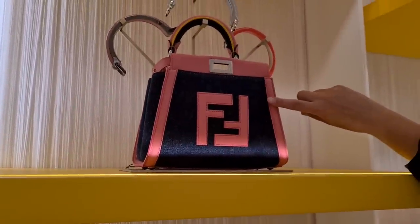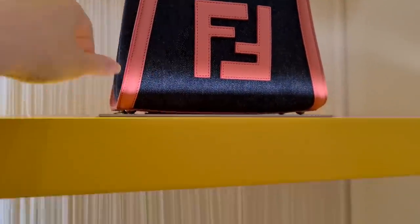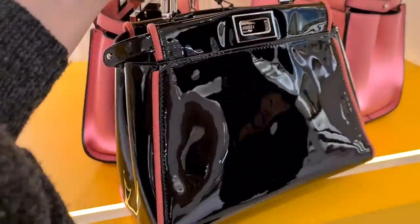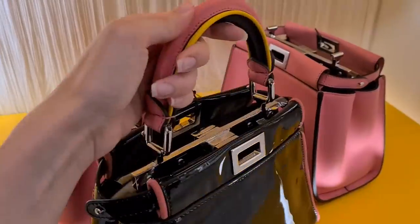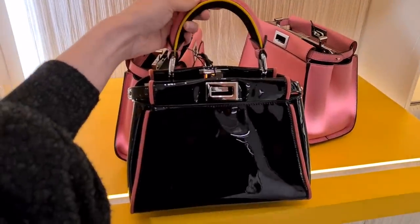So something we never had within a collection in terms of the Peekaboo is going to be the denim one. Denim — that's amazing! And even here you can basically choose a different color piping around the bag. So in the painted one we had the green, the pink, and then the blue. The piping here is yellow, the piping here is pink. That is incredible.